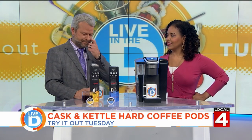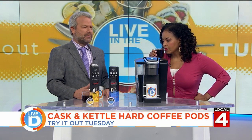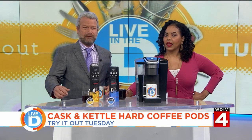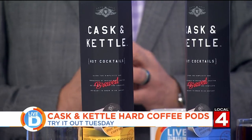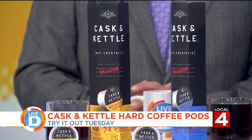Anybody got one of those Keurigs? Can I borrow one? No, that's not going to happen. The only time you're going to have booze and coffee is if you do like an Irish coffee, and I will stick with my Irish coffee. I like it — a little cream would be nice. But definitely not a morning thing.